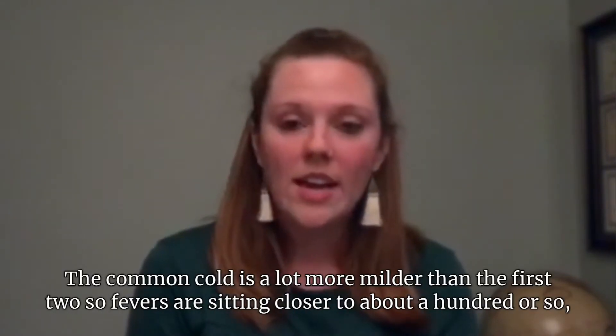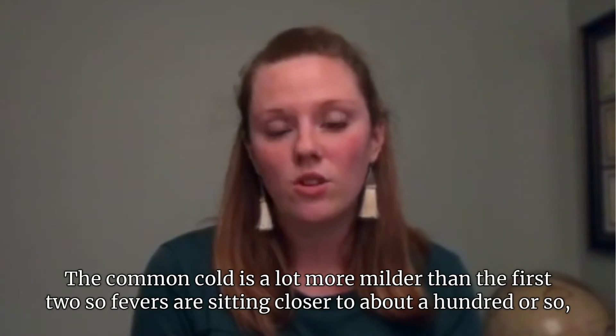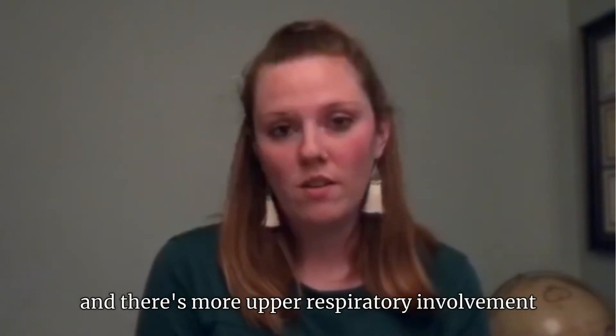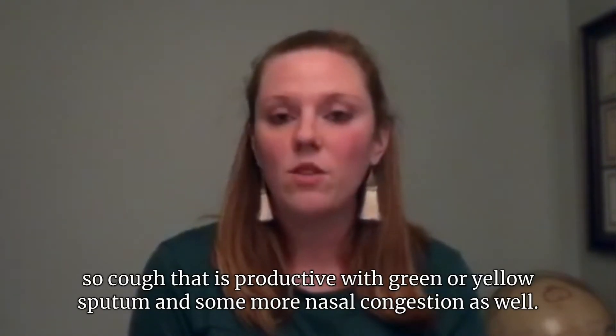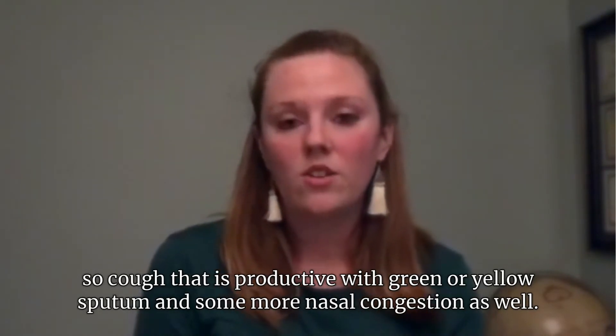The common cold is a lot more mild than the first two, so fevers are sitting closer to about 100 or so, and there's more upper respiratory involvement — a cough that is productive with green or yellow sputum, and some more nasal congestion as well.